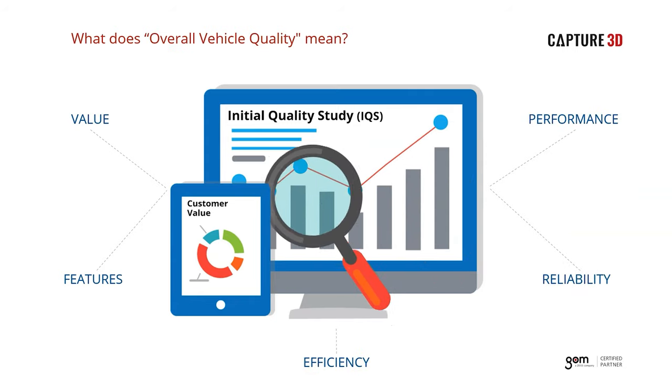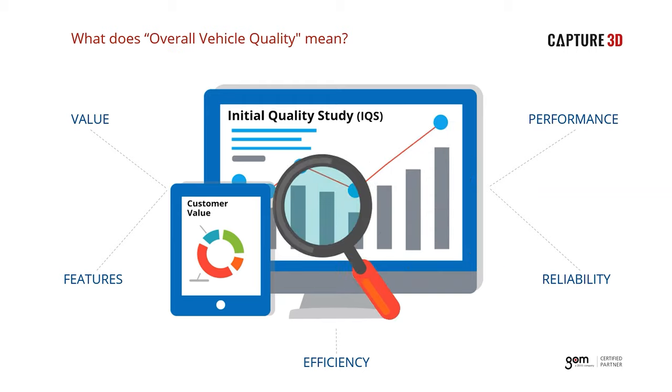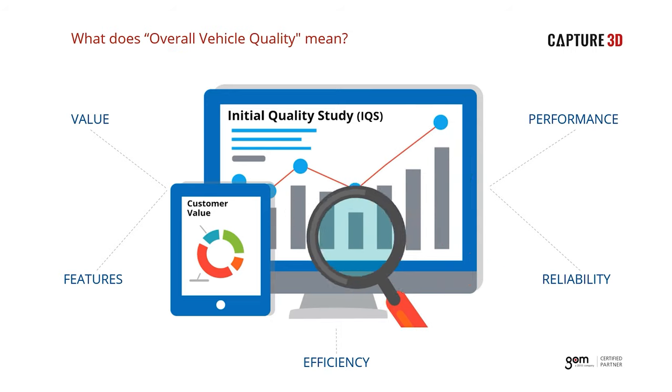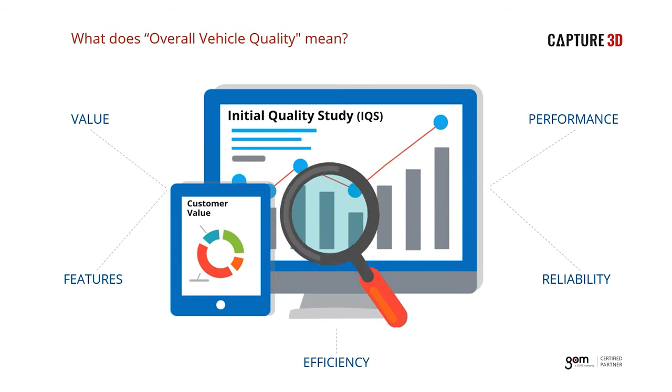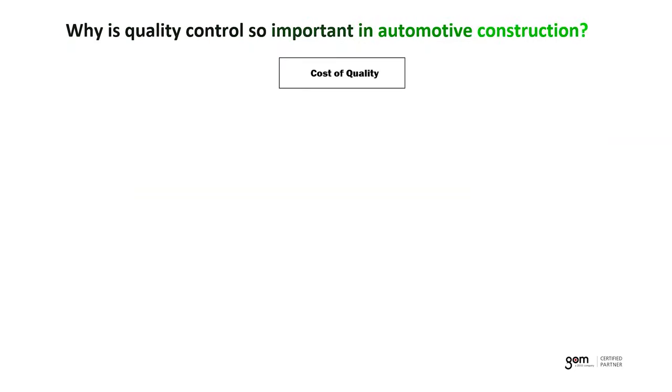All of these quality characteristics — both measurable and perceived — come together in an industry report card known as an Initial Quality Study, or IQS. The most prominent IQS within the automotive community is published annually by J.D. Power and Associates. This study is based on a survey sent to new car owners at 90 days of ownership, examining over 200 items grouped into nine categories. Results are given as the number of problems per 100 vehicles, with car companies ranked accordingly. The perception of high quality only helps attract sales and increase market share.